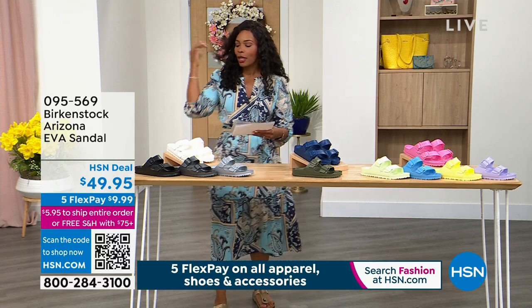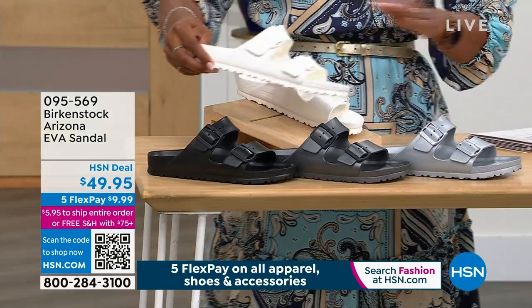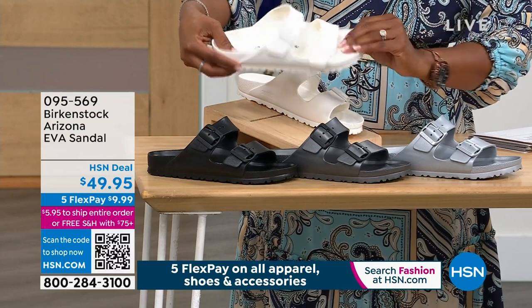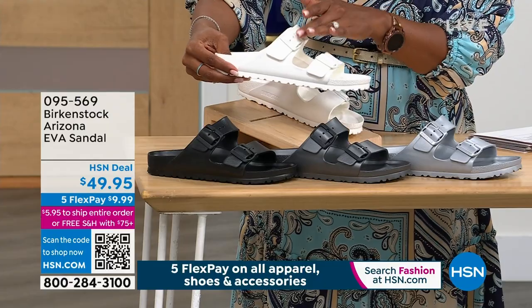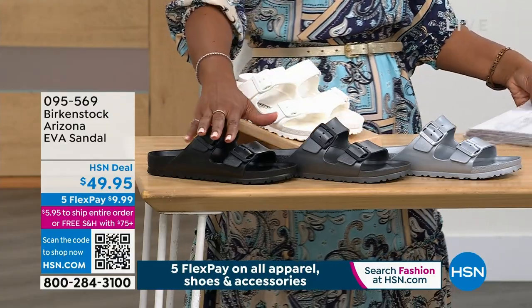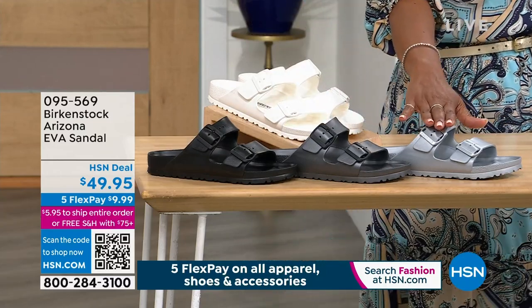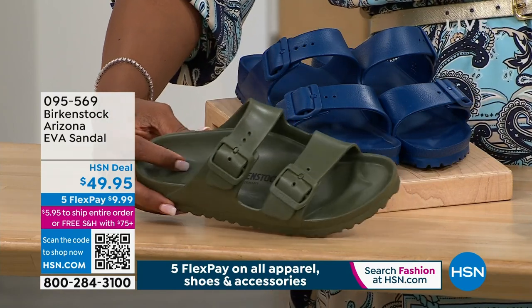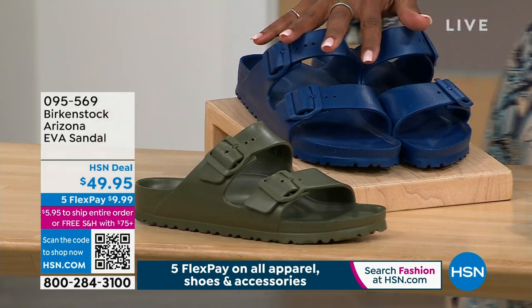There are a lot of colors. We've got white — and because of the way the EVA is made, it's all white, even the outsole, even the footbed, even the buckles, which are functional, not just pretty. So white, black, onyx, silver. I'm going to move over — this one is called khaki. Usually when you think khaki you think light tan, but this is a green, like an army green. This is navy.